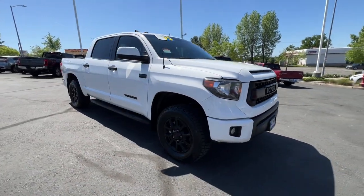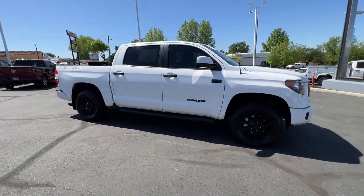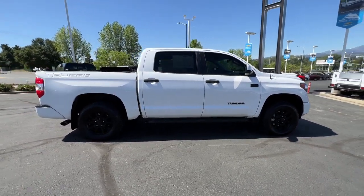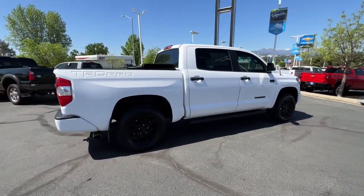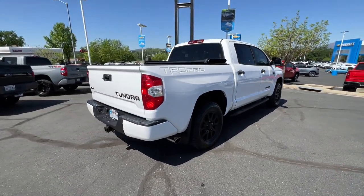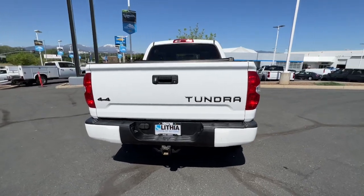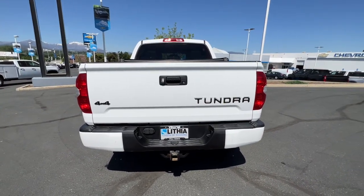Get into the 2017 Toyota Tundra. With less than 90,000 miles on the odometer, this vehicle stands out from the rest. Explore this rugged Toyota Tundra, the adventure-loving, full-size pickup with impressive towing and hauling capabilities, and a smooth, refined ride.